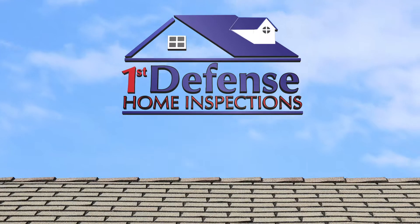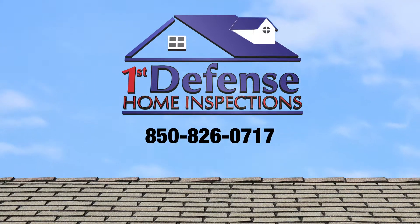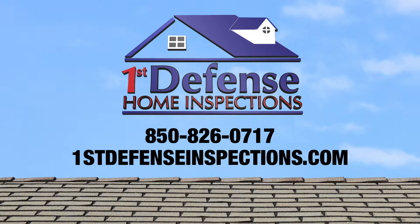For questions regarding your Platinum Roof Protection Plan, contact us at 850-826-0717 or visit FirstDefenseInspections.com today.